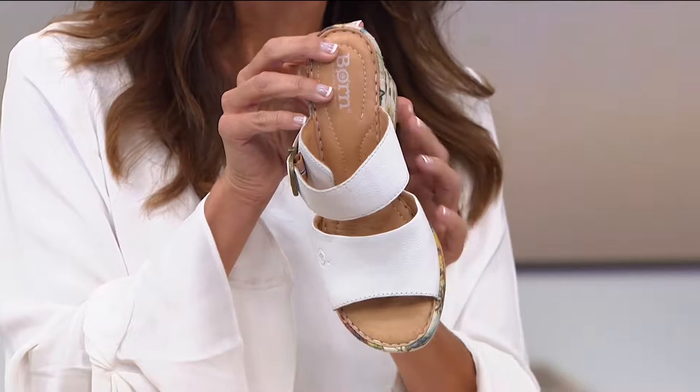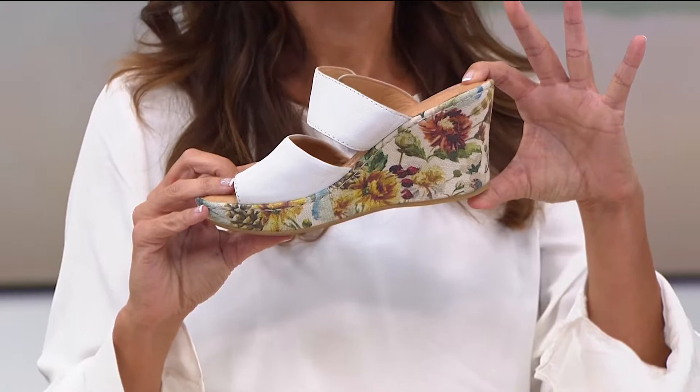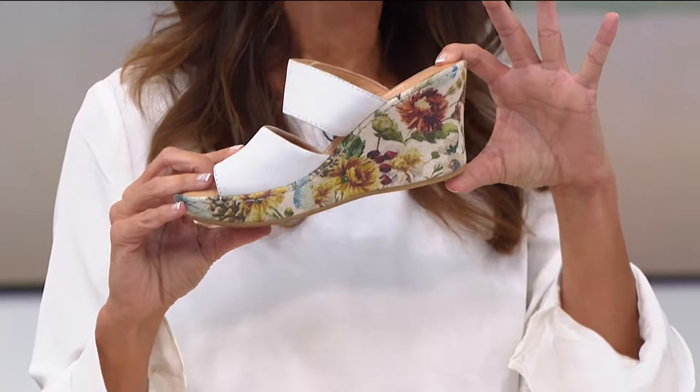Now I'm going to turn it around — I want to show you the heel. Look at the height of that heel. You're getting over three inches of height. So you get to wear a high heel with all day comfort. You can't say that about a lot of three inch high heels.